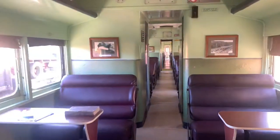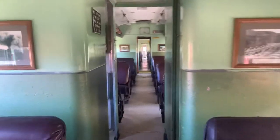On board the 727 and 622 rail motors. This is the Tenterfield Railway Museum, just in the laboratories which are in a pretty good condition.